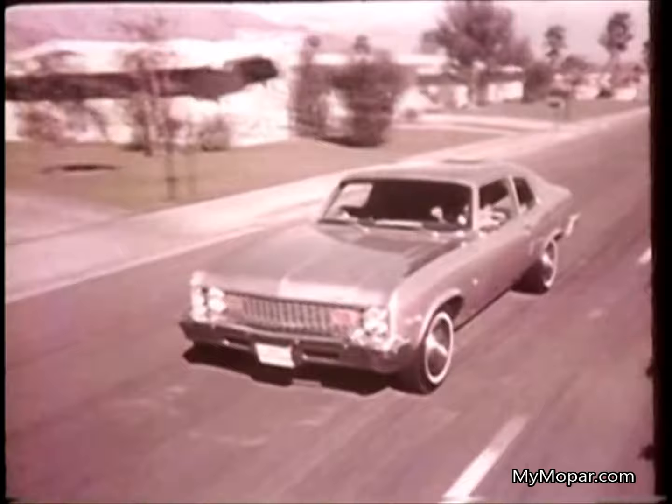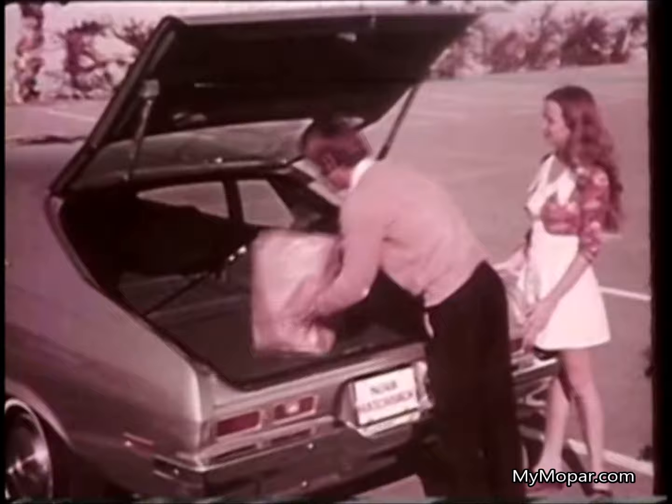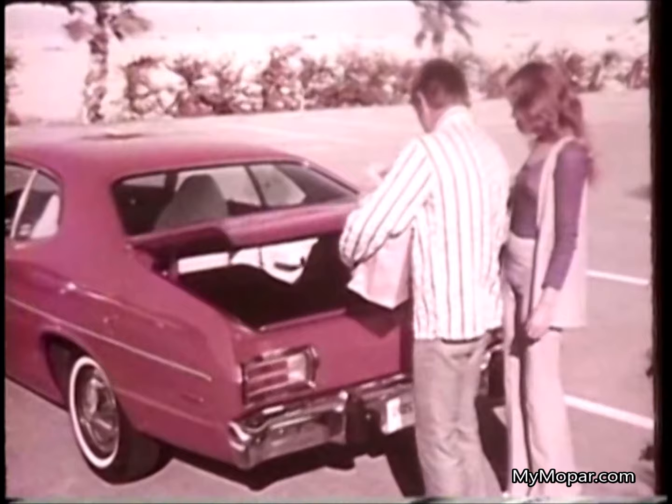But his neighbors went the Nova hatchback route. It wasn't long before Mary took the Nova on a shopping trip. Plenty of room for the groceries, but... The remedy? They should have bought Duster.